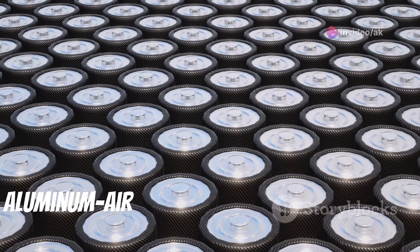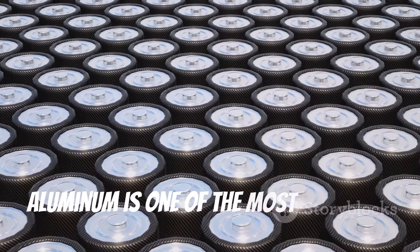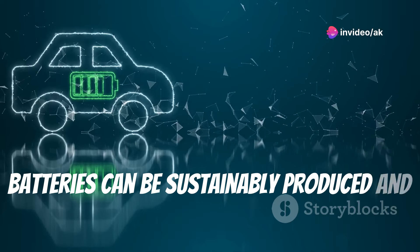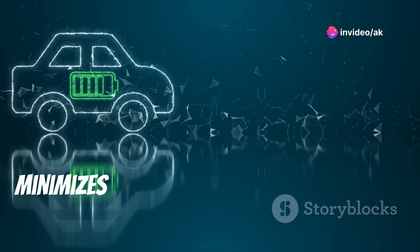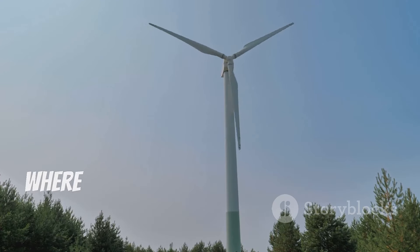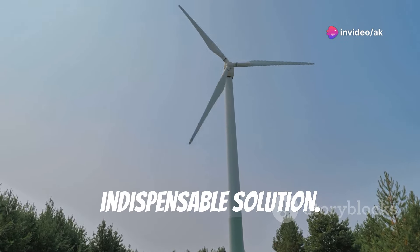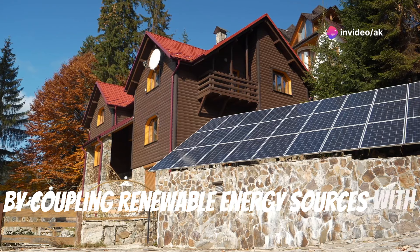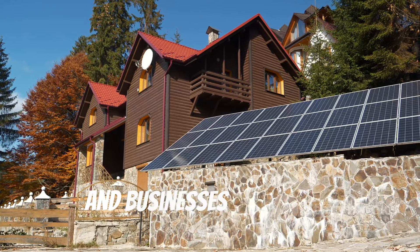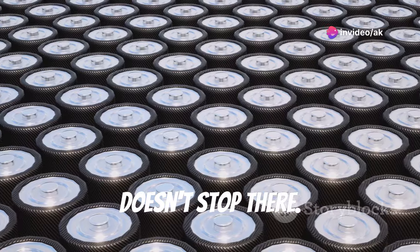Moreover, the environmental benefits of aluminum air batteries extend beyond their initial use. Aluminum's recyclability means batteries can be sustainably produced and reprocessed, creating a circular economy that minimizes waste and maximizes resource efficiency. In rural or remote areas where access to a stable power grid is limited, aluminum air batteries could provide an indispensable solution — by coupling renewable energy sources with these batteries, communities can achieve energy independence, powering homes, schools, and businesses with clean, locally generated electricity.